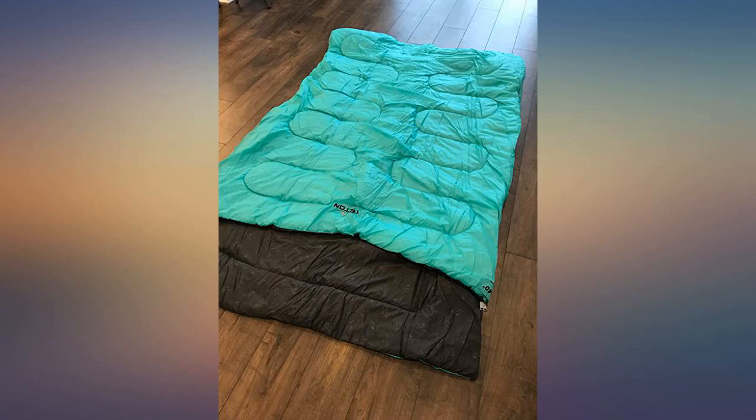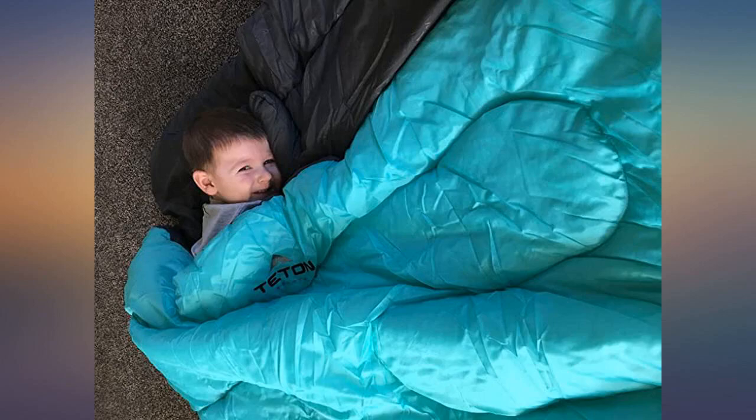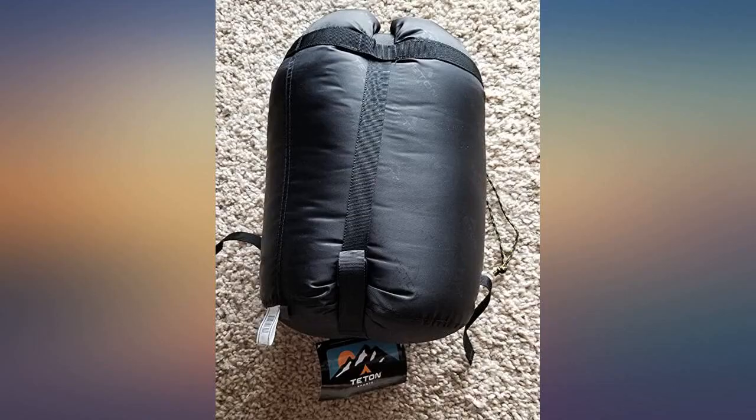This sleeping bag is amazing. It is super compact and lightweight for carrying and storage, yet it is a good size bag opened up. The color is beautiful and the material is so soft on the inside. The little pillows it comes with are actually quite comfortable.